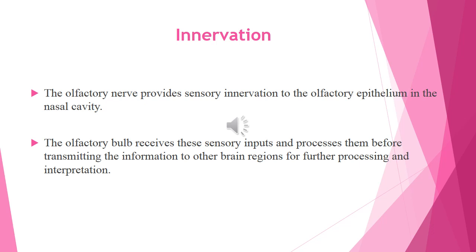Regarding innervation, the olfactory nerve provides sensory innervation to the olfactory epithelium present in the nasal cavity. The olfactory bulb receives these sensory inputs and processes them before transmitting the information to other brain regions for further processing and interpretation.